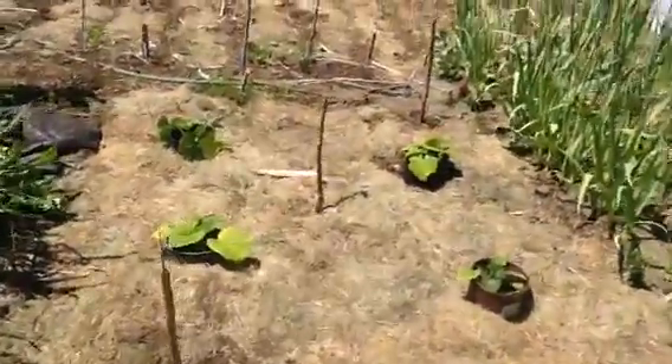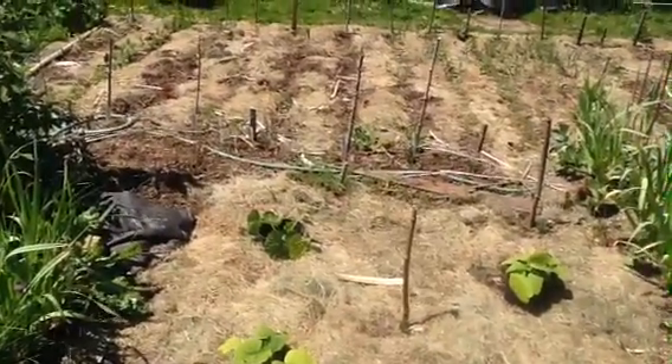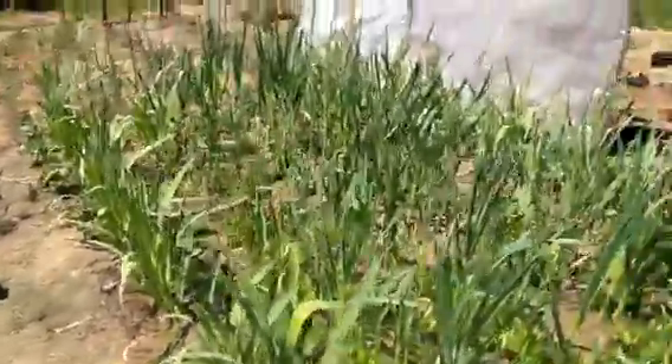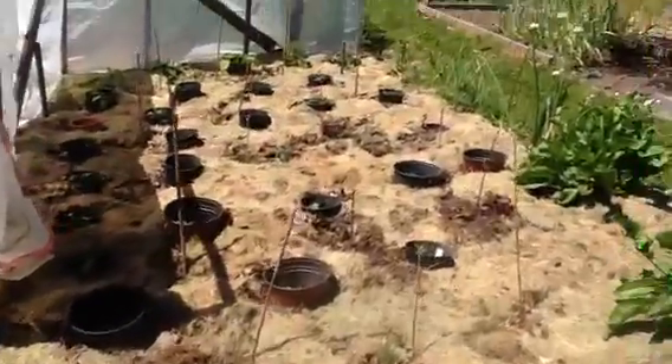More squash in here. I've stuck my little marigolds around everywhere. My onions — multiplier onions — are up, which is nice. Garlic is doing well. This corner is doing well overall.